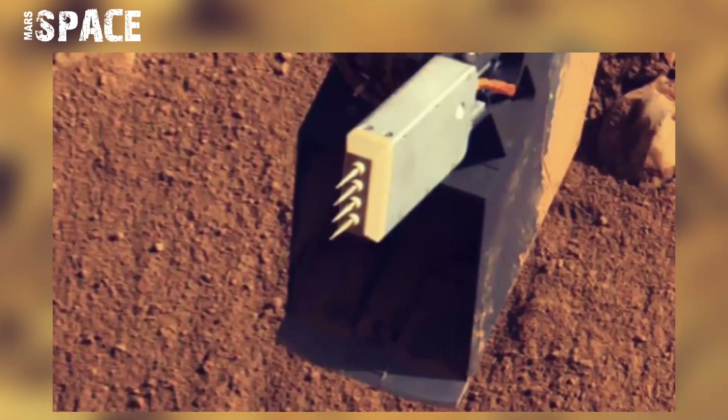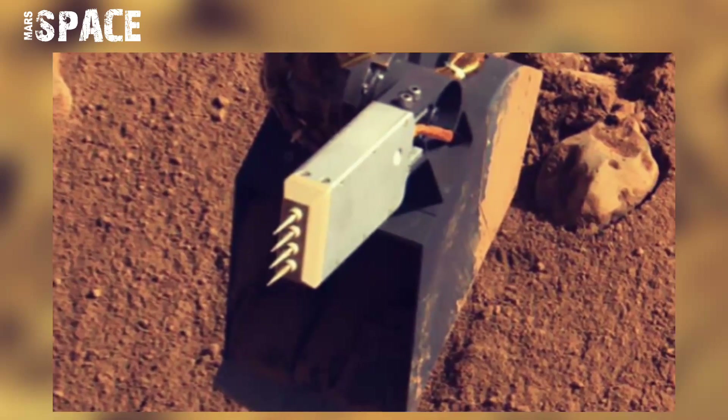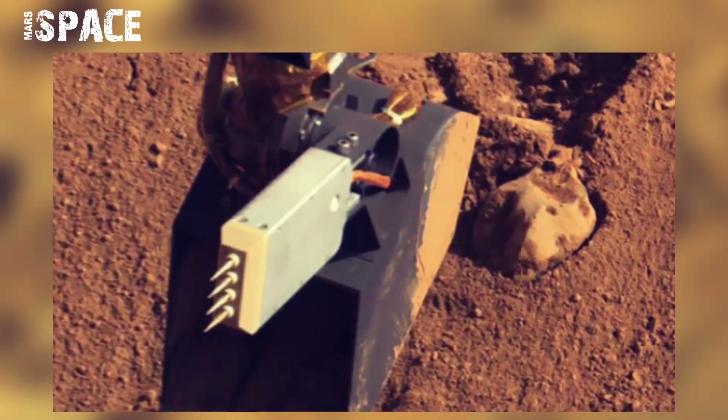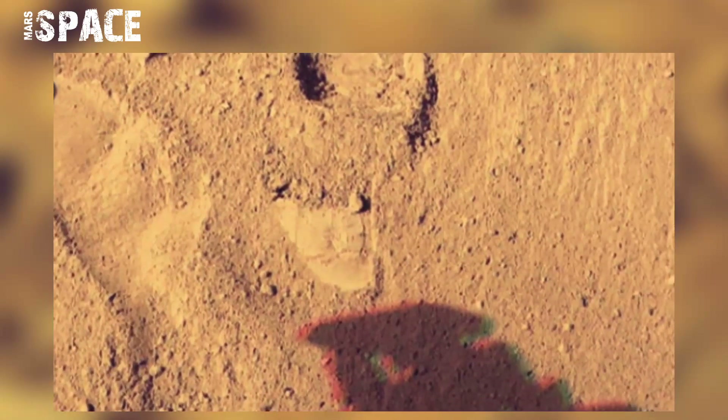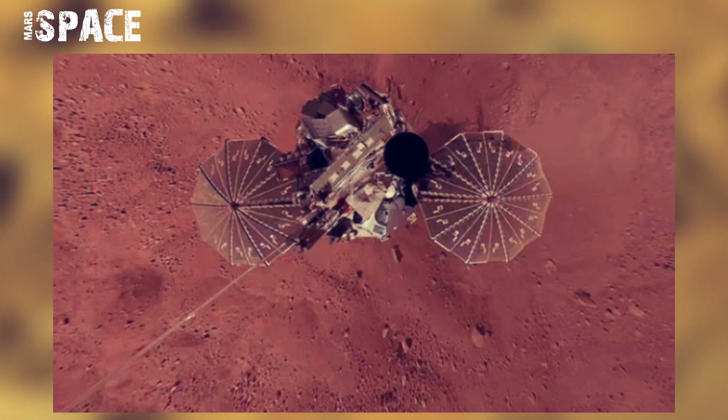As planned, the Phoenix lander ended communication in November 2008, about six months after landing, when its solar panels stopped operating in the dark Martian winter.